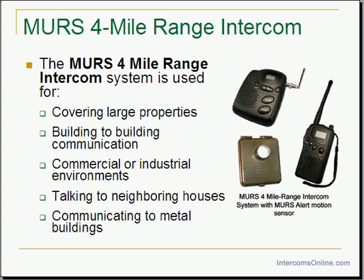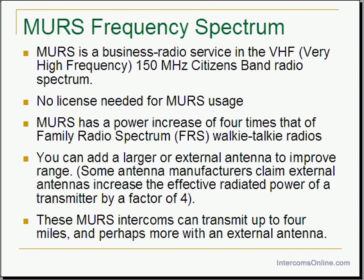MERS is short for Multi-Use Radio Service. This is a newly created service by the FCC in the United States. It is a low-power, short-range service in the VHF or very high frequency 150 MHz citizen band radio spectrum in which you do not need a license to operate a MERS station. Previously the FCC came out with the Family Radio Service or FRS, but MERS has a power increase of 4 times that of the Family Radio System.